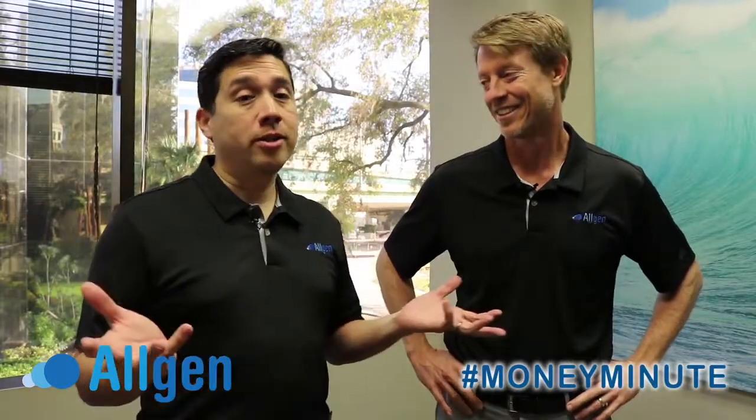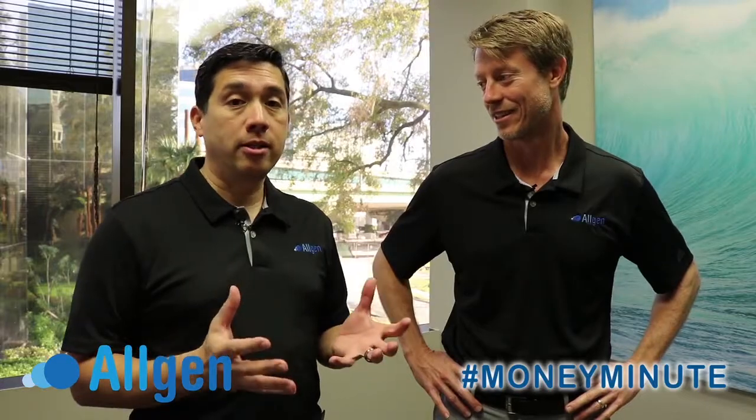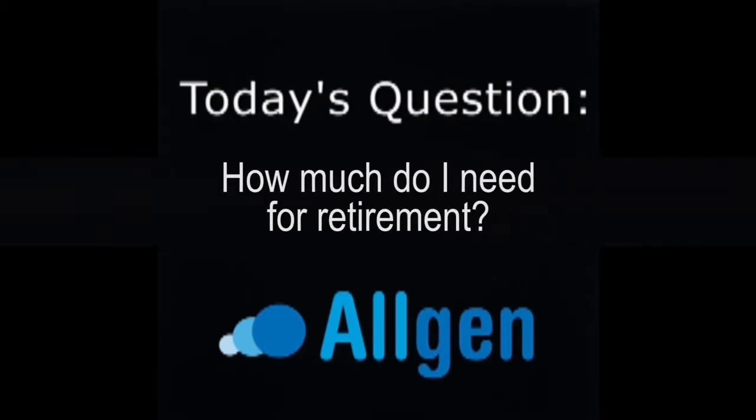Welcome to Algen's Money Minute. A question that often comes up when we're doing financial planning for our clients is: how much do I need for retirement? There are different ways to calculate this, but we're going to share a general rule of thumb that you may be able to apply to your personal life to get a gauge of how to start attacking this beast called retirement and living in retirement.